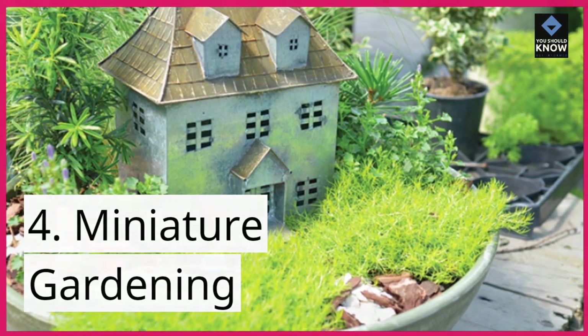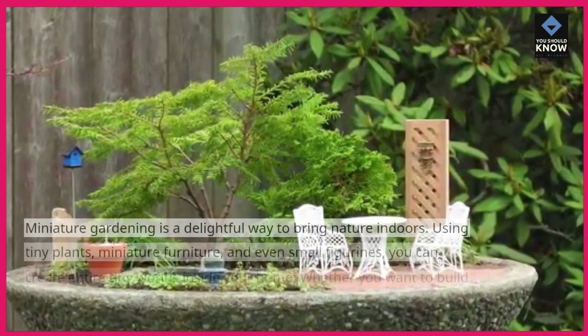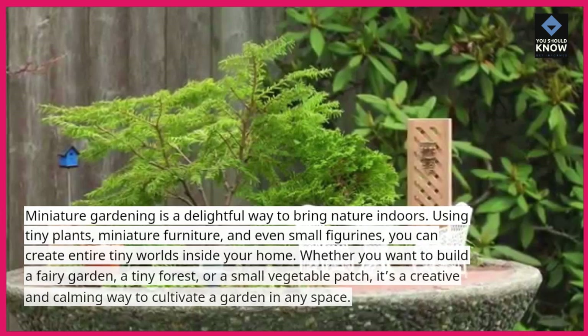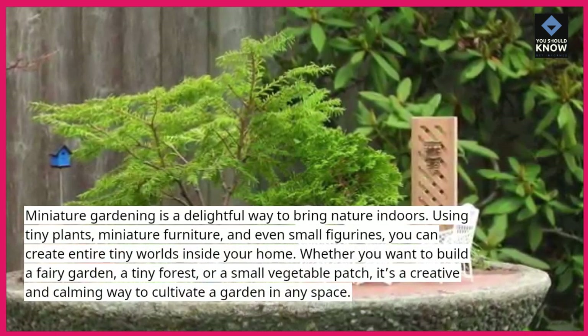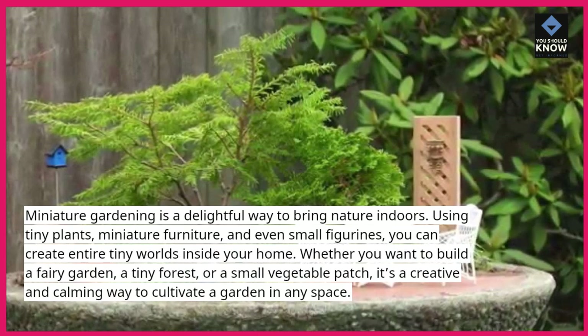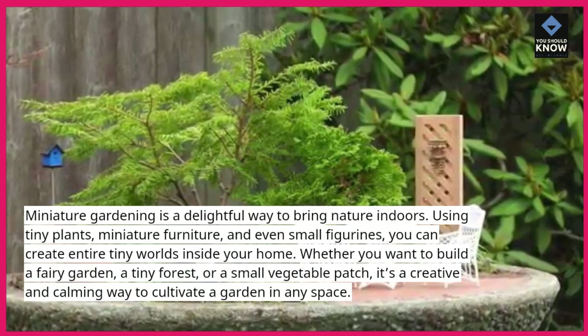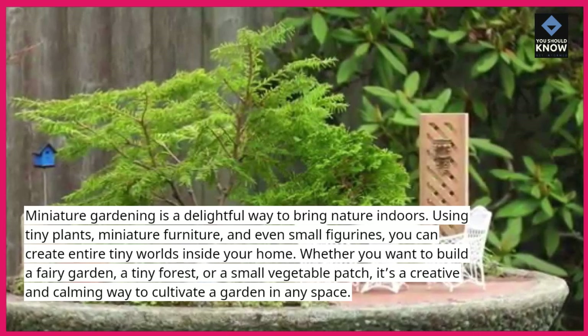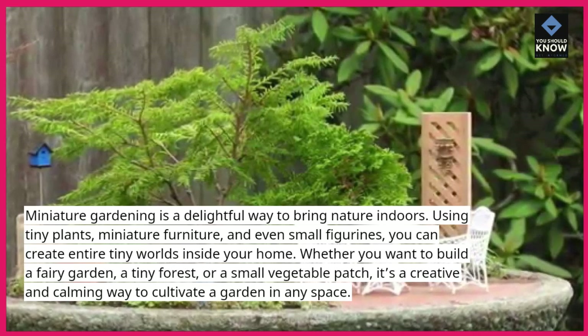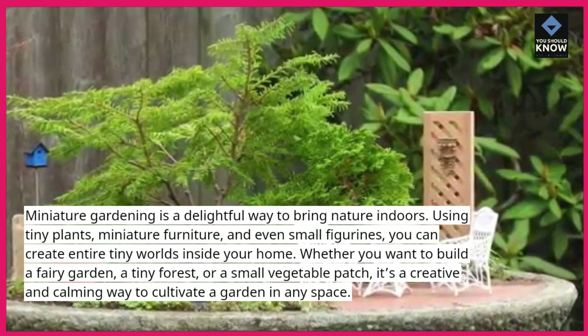4. Miniature gardening. Miniature gardening is a delightful way to bring nature indoors. Using tiny plants, miniature furniture, and even small figurines, you can create entire tiny worlds inside your home. Whether you want to build a fairy garden, a tiny forest, or a small vegetable patch, it's a creative and calming way to cultivate a garden in any space.